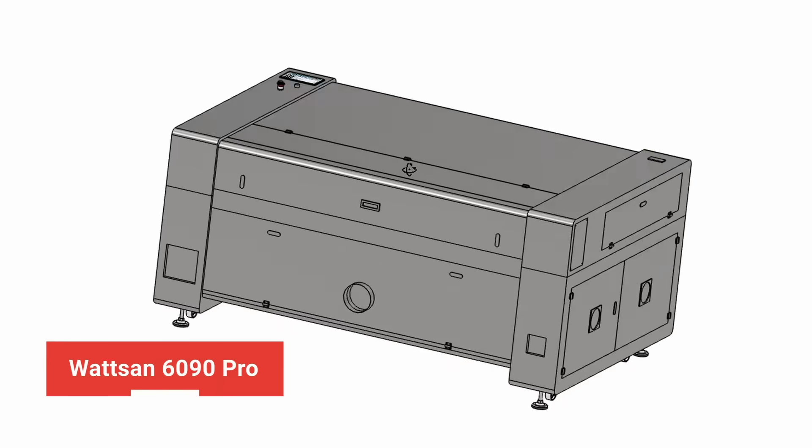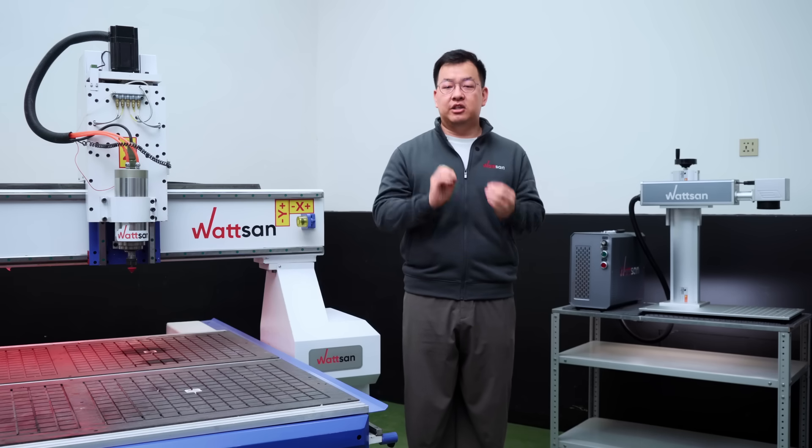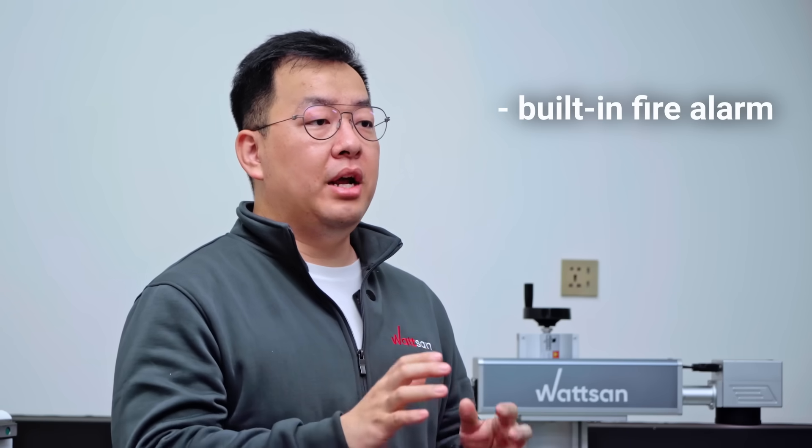And the main attraction will be, of course, our new machine — the Watson 1690 Pro. It features a built-in chiller and compressor for space-saving and reduced setup time, servo motors with a feedback system, built-in fire alarm, camera, remote control, and many more.